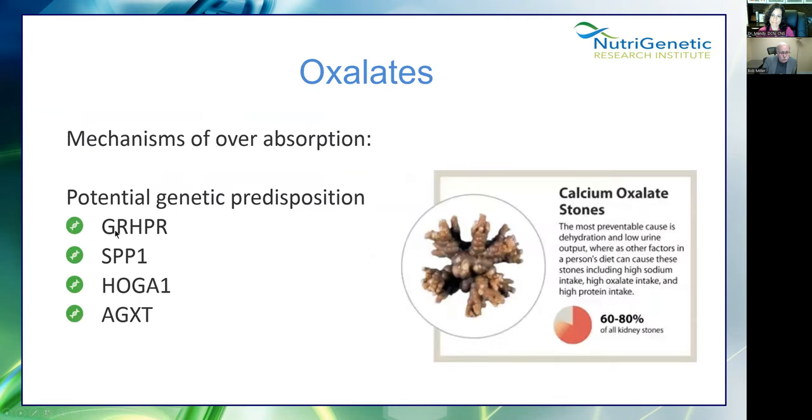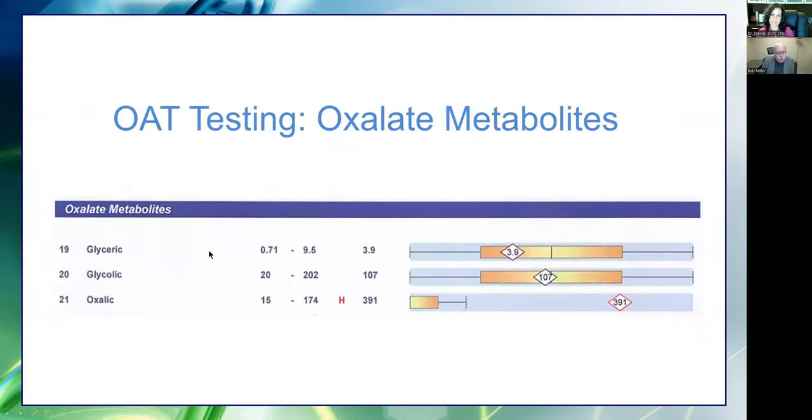Here are a couple of genetic predispositions: GRHPR, SPP1, HOGA1, and AGXT. But based on genetics alone, there's no way to know if you have oxalates — predispositions is the key word. The Great Plains OAT test and the Genova test both have the same oxalate markers. Genes are not your destiny. If someone does have oxalates, these SNPs might indicate where supporting those pathways could be helpful. There's also an OAT test that shows oxalic acid being high.